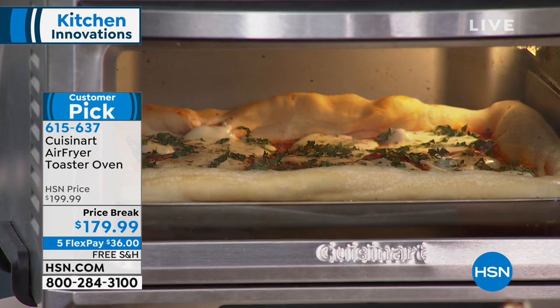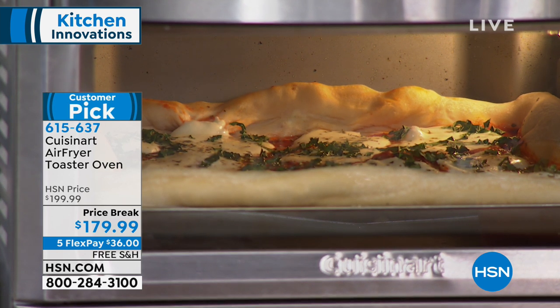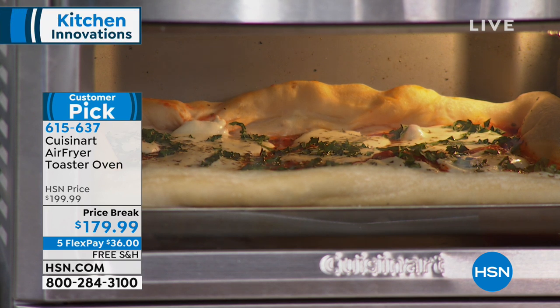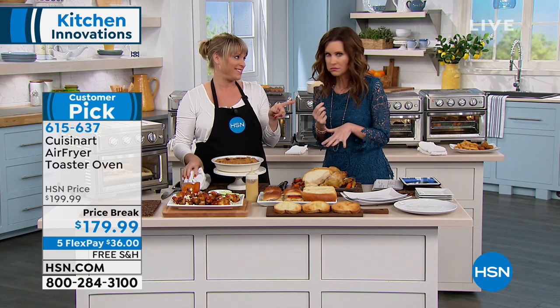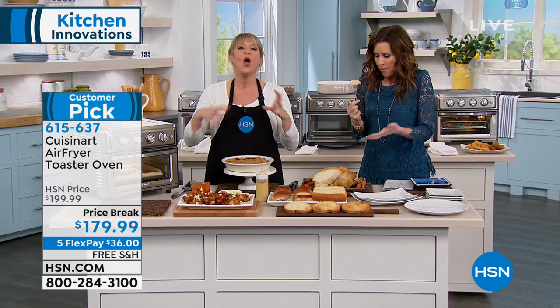We've got about eight minutes left and it'll be almost done by then. It'll be like you went to that brick fire oven pizza place and paid $15 for a personal pizza. If you love pizzas, you've got to try the Cuisinart air fry oven for your pizzas. This is to die for.